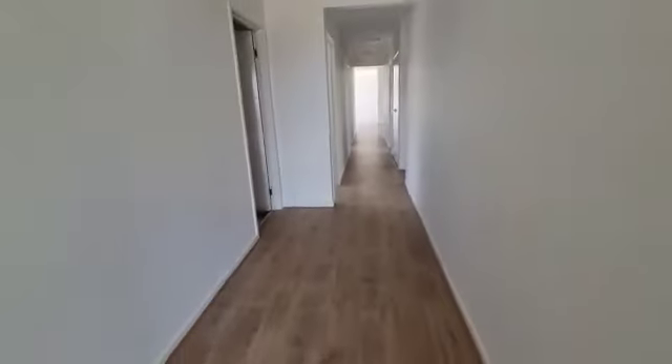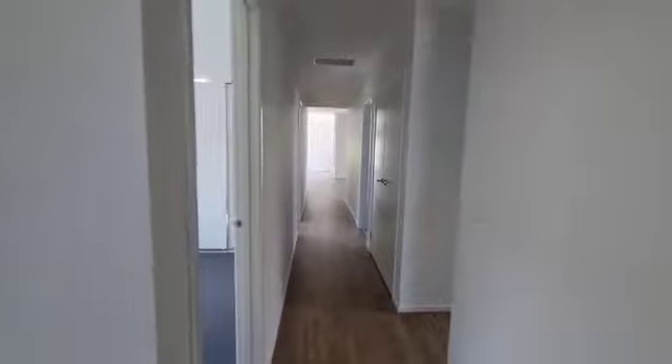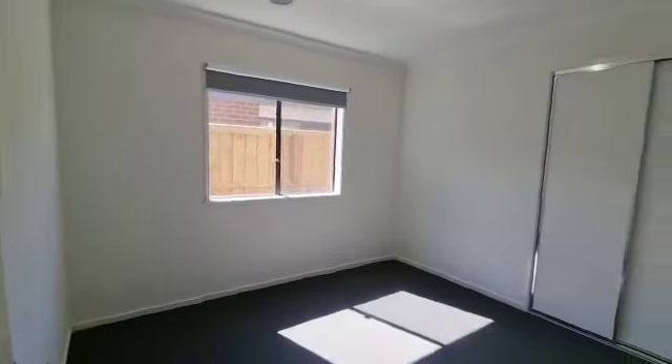As you get out of the master bedroom, on your left hand side you've got the single car garage with internal and external access. It's a decent sized single garage. Then you have bedroom number two, with carpet in all the bedrooms.